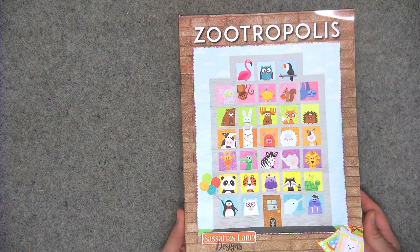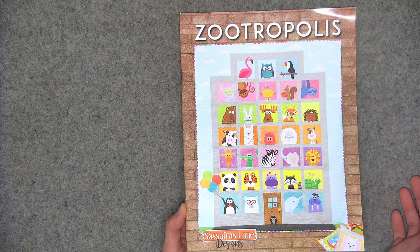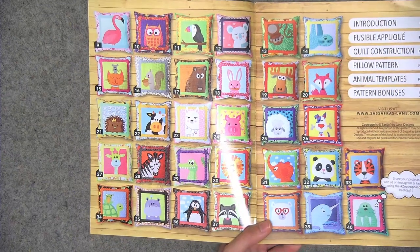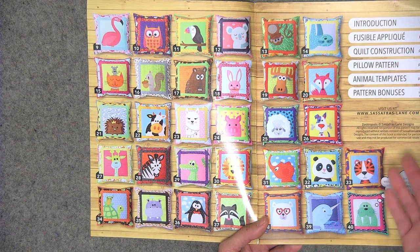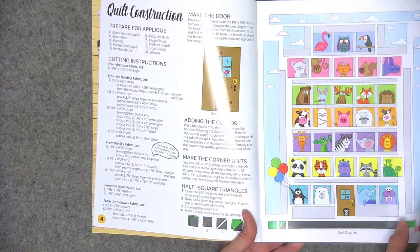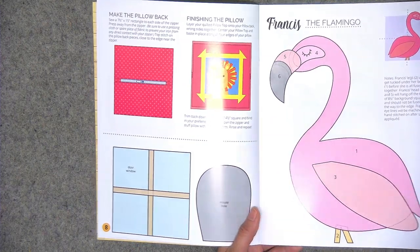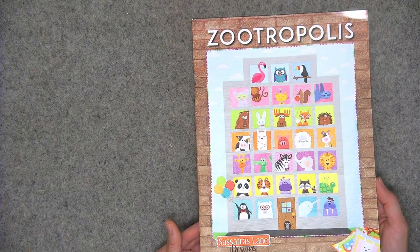I have one more to show you — this is actually a quilt pattern booklet. It's from Sassafras Lane Designs and it's called Zootropolis. It's all applique — all of these animals are represented. The instructions in the book are minimal being that it is applique; mostly just templates. Once I opened up the cover I was like, oh my gosh, this is amazing. All of the quilt blocks are also turned into pillows, and there are instructions for either the quilt project or the pillows — very cute, would be great for baby shower gifts. The templates for the applique are throughout the book. This is called Zootropolis from Sassafras Lane Designs — I've linked to both that and Modern Memory Quilts in the description.